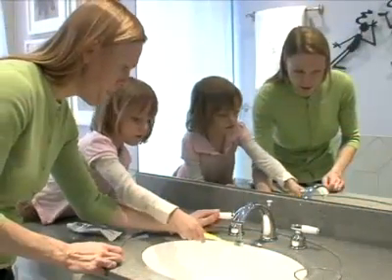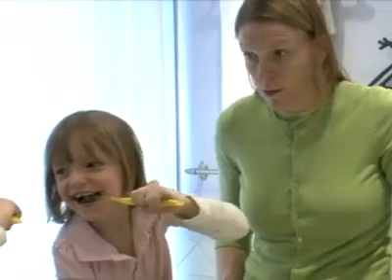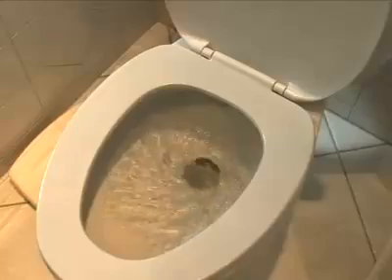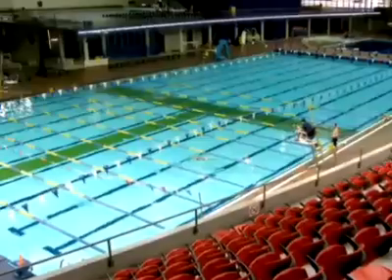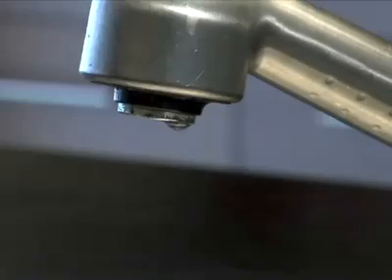GoBlue.org also suggests you turn off the tap while brushing. The conservation group Zero Footprint points out that leaving the tap running wastes about 8 liters of water a minute. Zero Footprint also says if every Canadian household installed a low-flush toilet, we'd save about 25,000 Olympic swimming pools of water. And a leaky tap drips away 10,000 liters of water a year.